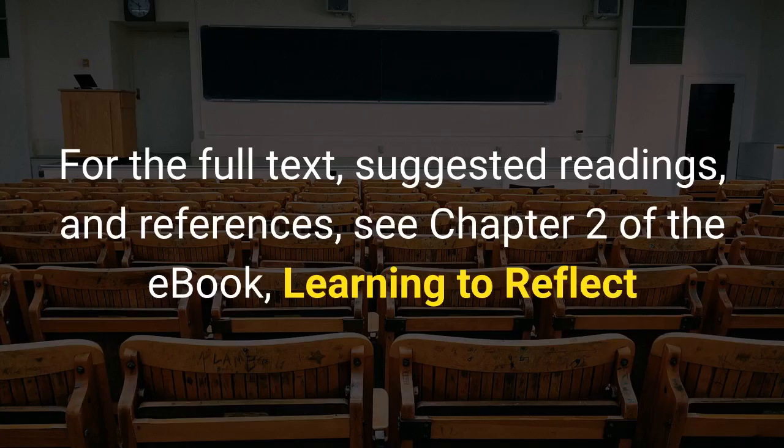For the full text, suggested readings, and references, see Chapter 2 of the e-book, Learning to Reflect.